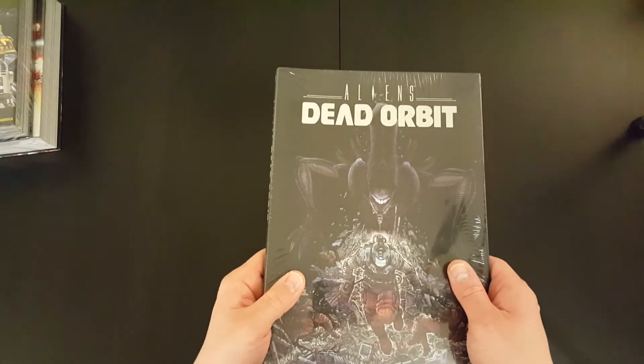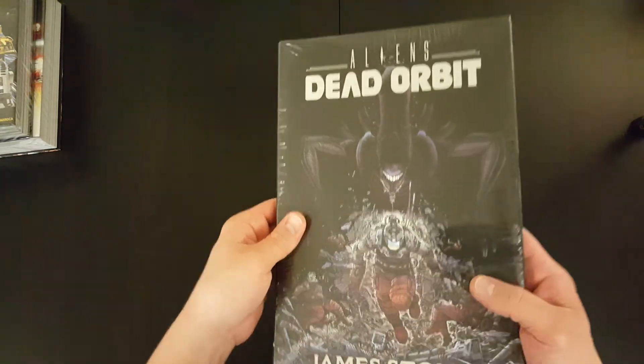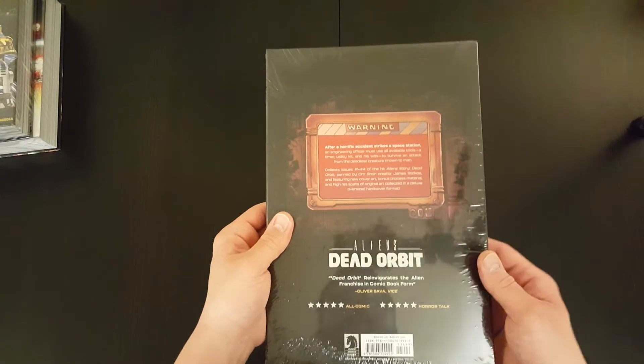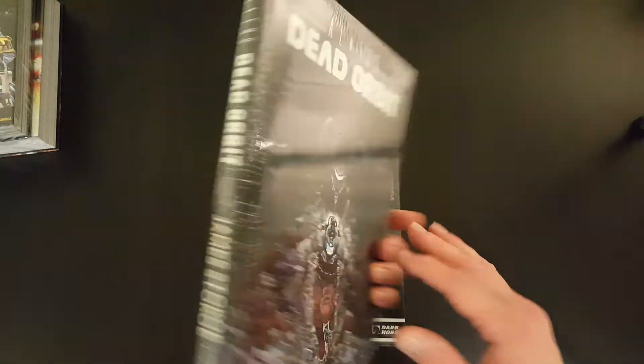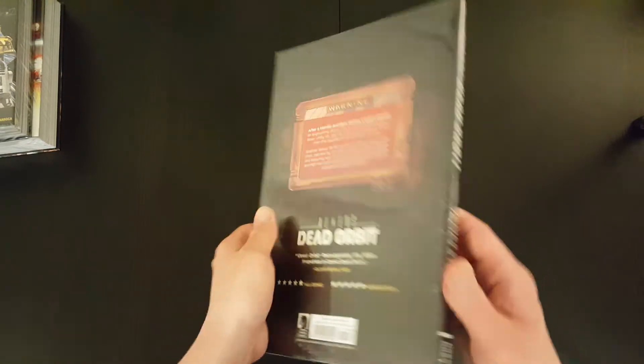We've got Aliens: Dead Orbit by James Stokoe. Technically not an omnibus, but I thought I'd include it because I picked it up recently. I love James Stokoe's art, and I also enjoy Aliens stories, so I'm really looking forward to getting into that.